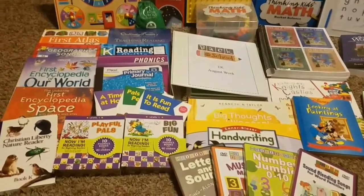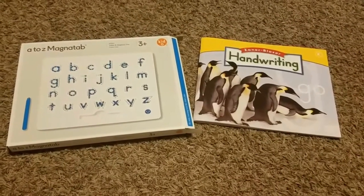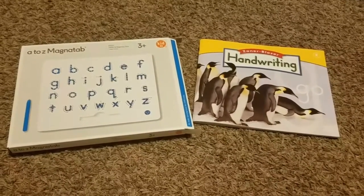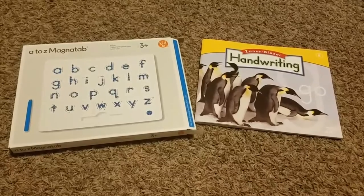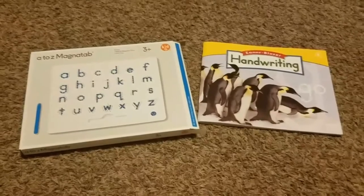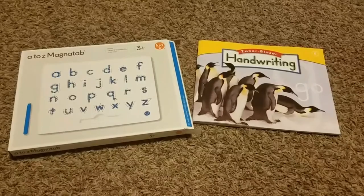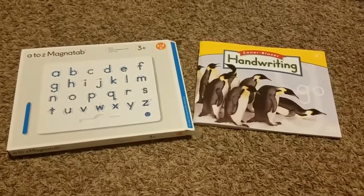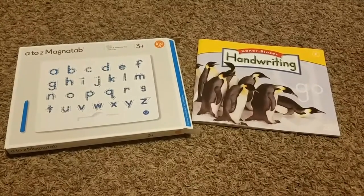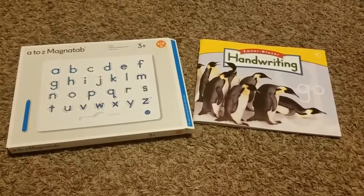For handwriting, we chose Zaner Bloser kindergarten level. We've used Zaner Bloser for the past two years with my daughter — she did first and second grade, and she'll be moving on to third grade cursive this year. I gave my son the choice between Handwriting Without Tears and Zaner Bloser, and he chose Zaner Bloser. I wasn't really surprised — he likes to do things that are similar to my daughter, just at his level.